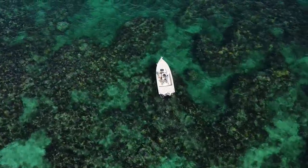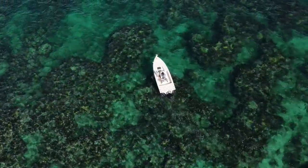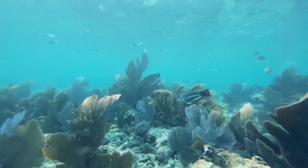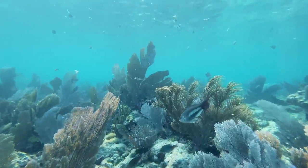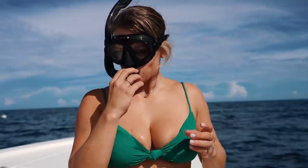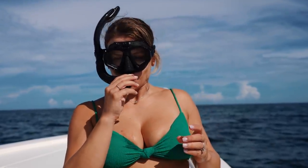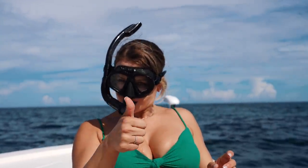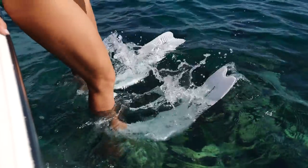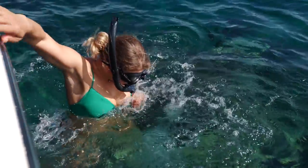We ran back down south and things cleared up — it looks beautiful, the visibility looks amazing. These are perfect conditions for diving. Based on our coordinates, we should be either on top of the statue or very very close to it.